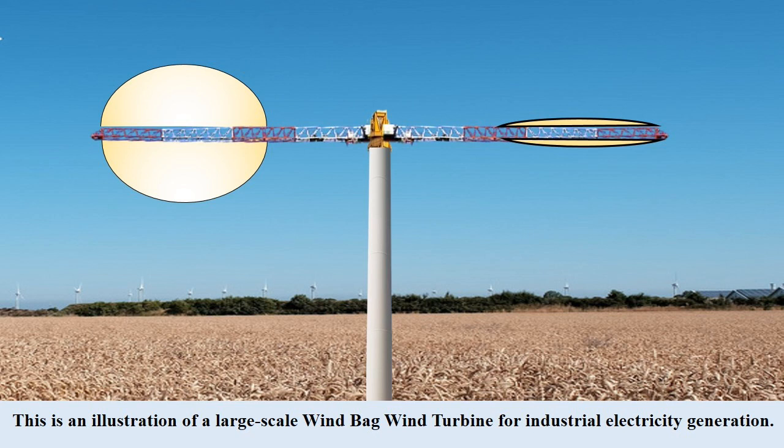The primary application of this new concept wind turbine is for industrial electricity generation. This is an illustration of a large-scale windbag wind turbine for industrial electricity generation.